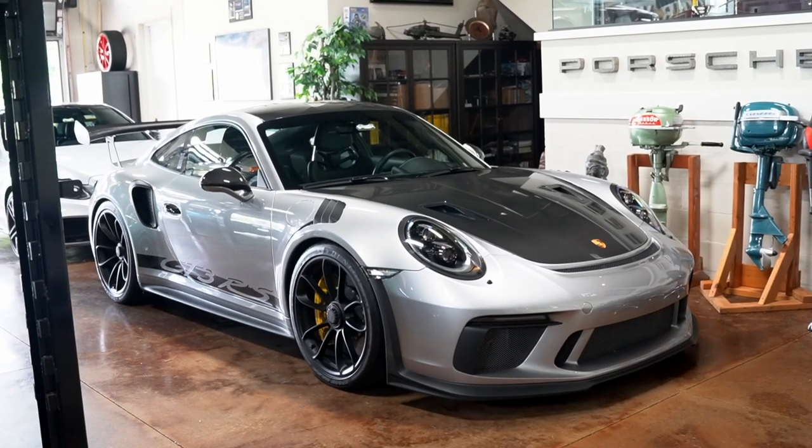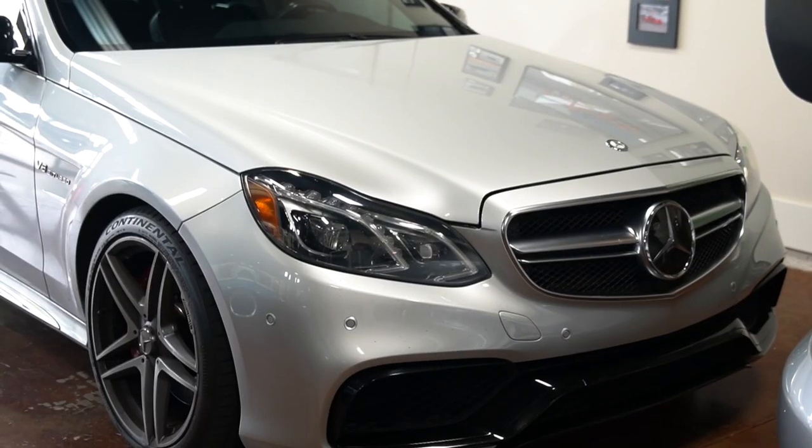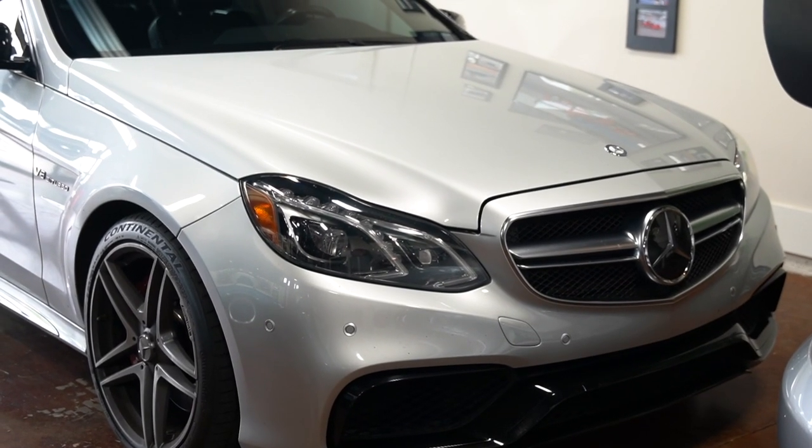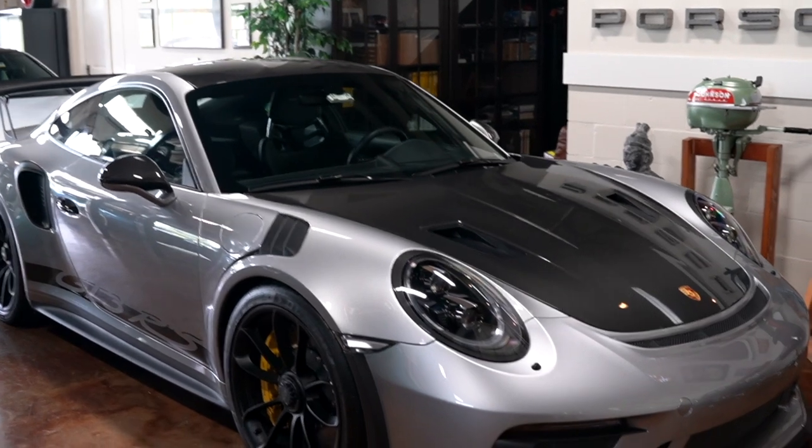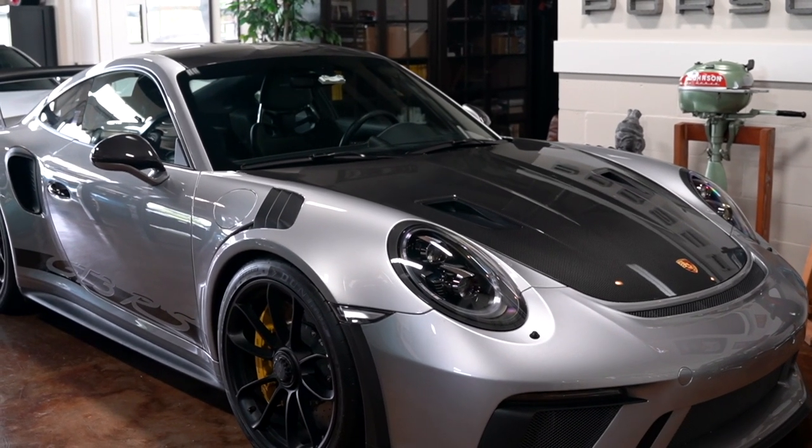Let's call it row one — your German experience. You've got the Porsche, and behind it is the Mercedes E63 S. Let's start with this very impressive GT3 RS. This is my most recent acquisition — a 2019 GT3 RS, the Weissach edition.